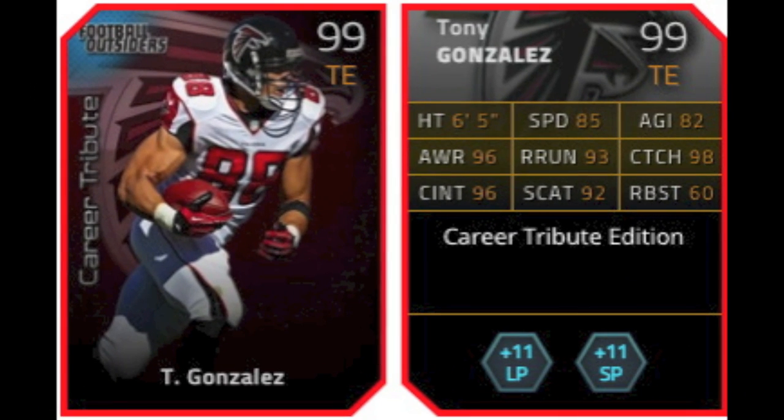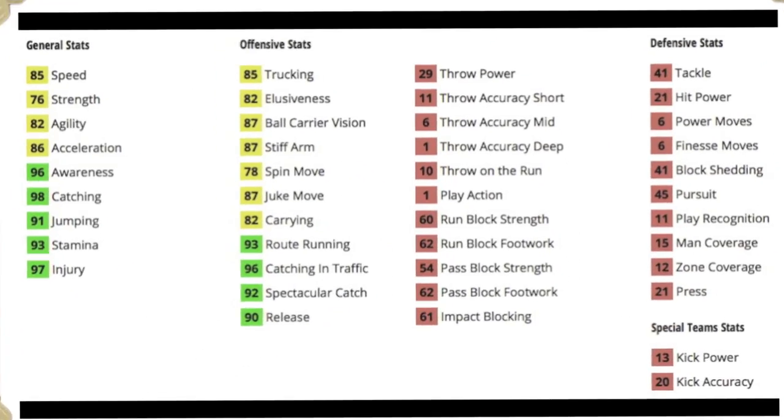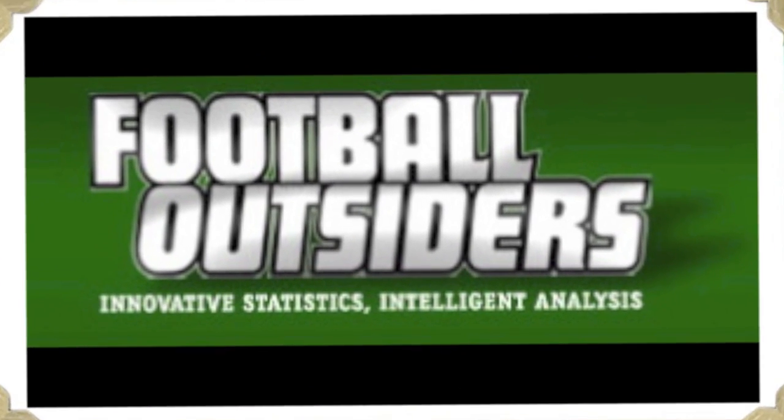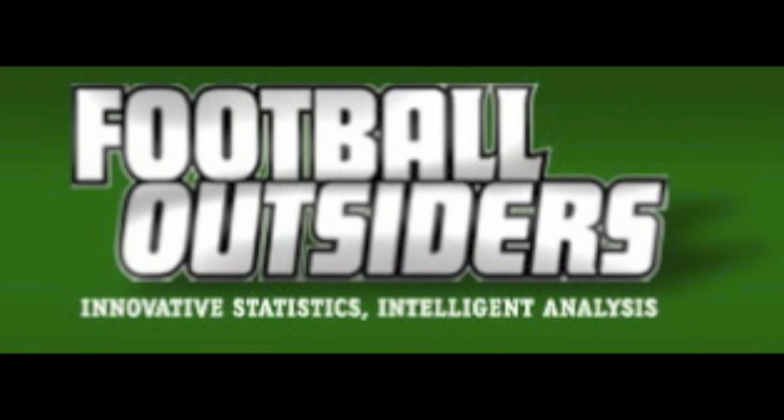The main attraction card is the 99 overall career tribute Tony Gonzalez — a great card. It's up there competing with the 99 Shannon Sharp, which in my honest opinion is the best tight end, and you could also say Mike Ditka. Tony Gonzalez has 85 speed, 86 acceleration, 98 catching which is amazing, and 93 stamina. Really good receiving stats: 93 route running, 96 catching in traffic, 92 spec catch, and 90 release. Also some good moves — stiff arm and juke move.